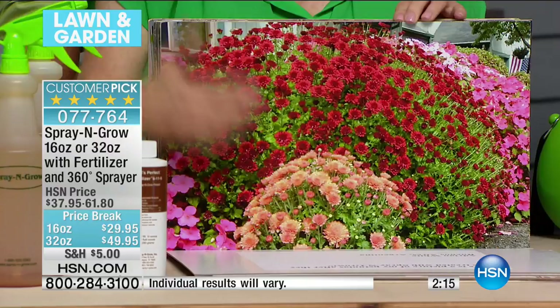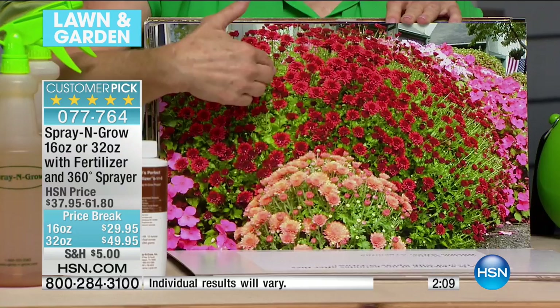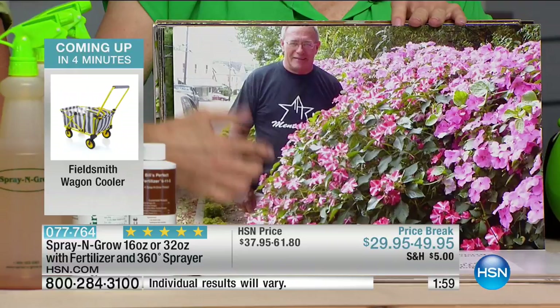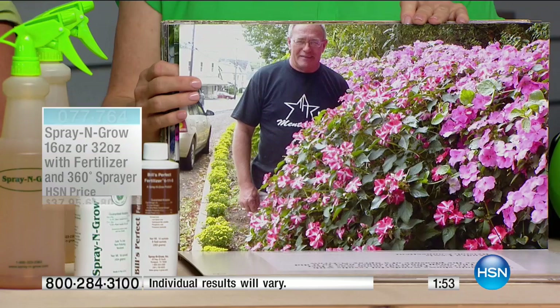You can use this on your holiday plants, on just anything that grows. It is over 150,000 sold here at HSN. You came up with this pack — those of you at home, because you also started to fall in love with Bill's Perfect Fertilizer. So what we've done for you is put them in the same pack.